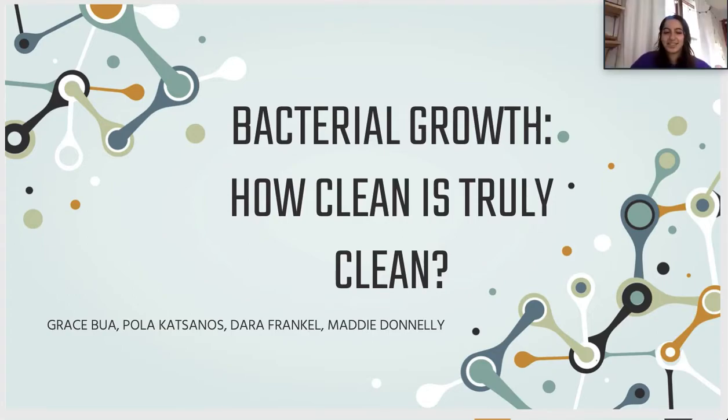I'm Paula Katsanos. I'm Dara Frankel. I'm Maddie Donnelly. And this is our Science Fair project entitled Bacterial Growth, How Clean is Truly Clean.